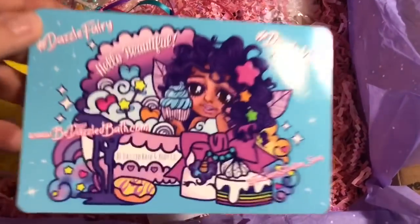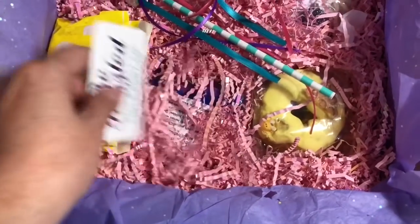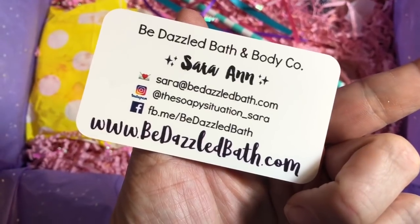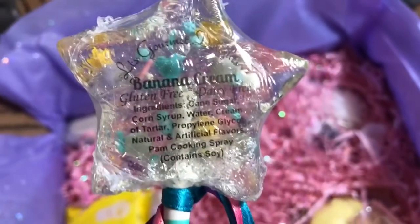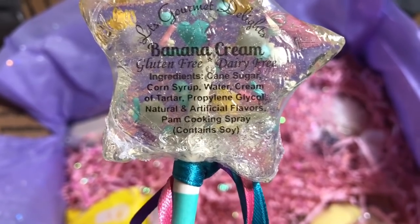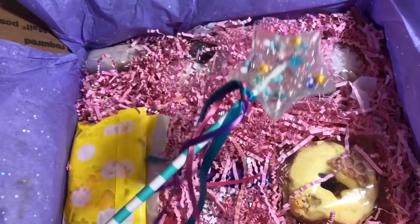Now I'm going to turn the camera around and take this out. This is what we have in the box — here's her card, Sarah Ann, bedazzledbath.com. And first of all, look at this: Banana cream — gluten-free, dairy-free ingredients, cane sugar, corn syrup, candy — and it looks like a wand. This is everything.